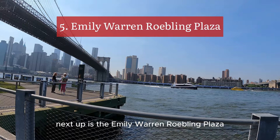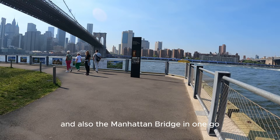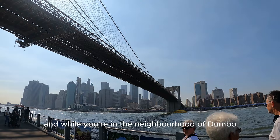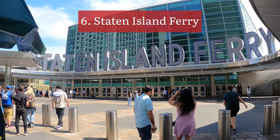Next up is the Emily Warren Roebling Plaza. This is just by Jameson Carousel and gives you a great view of the Brooklyn Bridge and also the Manhattan Bridge in one go. It's a great area for a lovely walk along the Hudson River, and there are food options too. While you're in the neighborhood of Dumbo in Brooklyn, this is a superb option to come and see, and it's all for free.